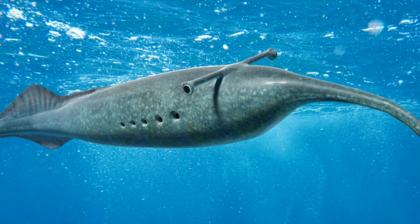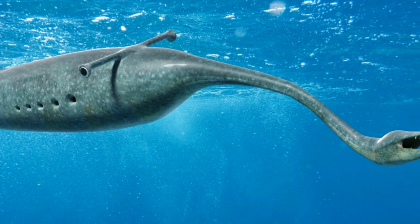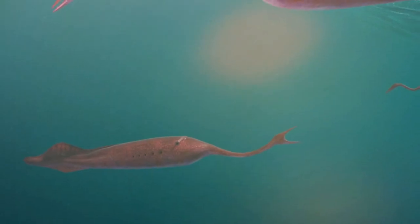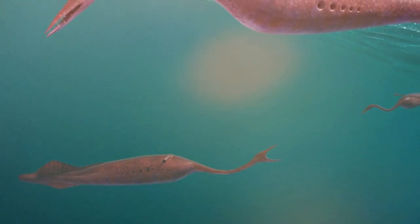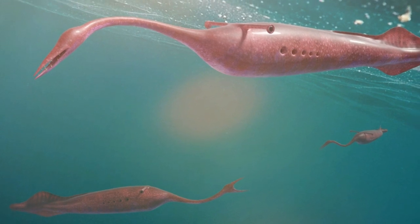There are few ancient creatures as controversial as the Tully monster, a bowling pin-sized oddity with eyes like a hammerhead that lived about 307 million years ago. Now after decades of studies, each with a different take on how to define the weird aquatic creature, the Tully monster has been decoded.